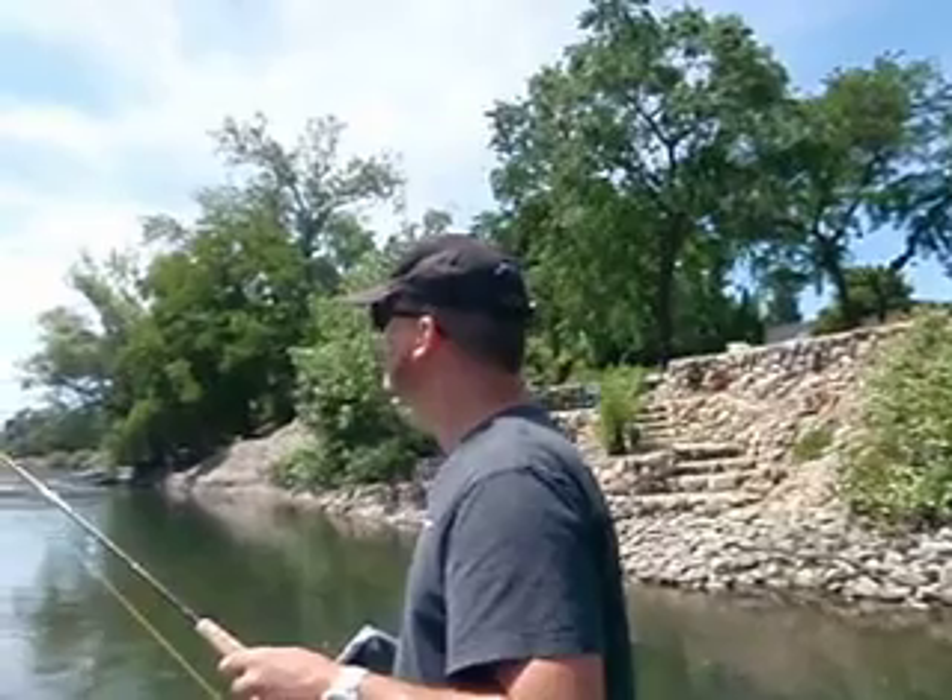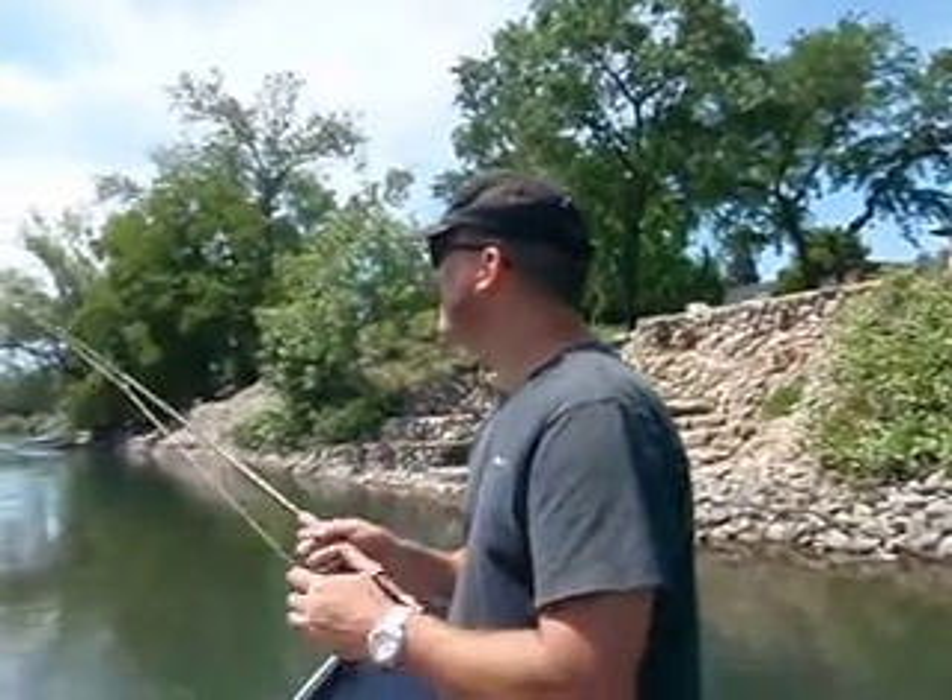So this is like your first fish ever on a fly rod. On a fly rod — amazing. That's cool.